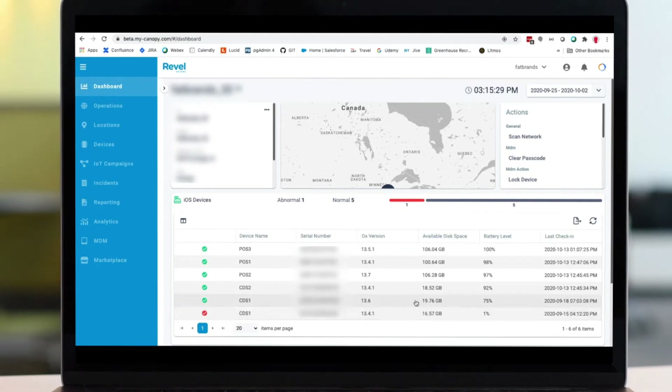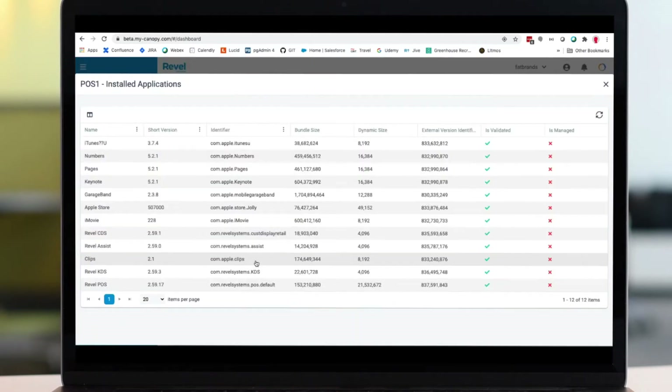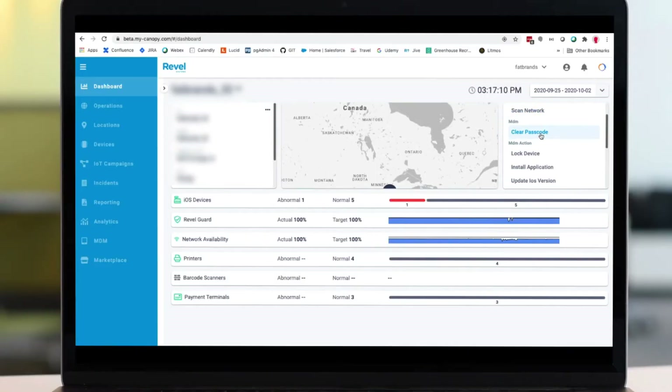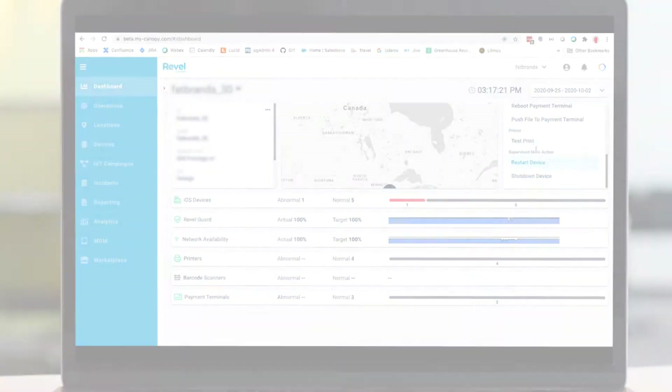On iOS devices, RevlGuard XT allows us to assist with locking devices, view device details such as serial and model numbers, update, install or remove applications, refresh your point of sale, and much more.